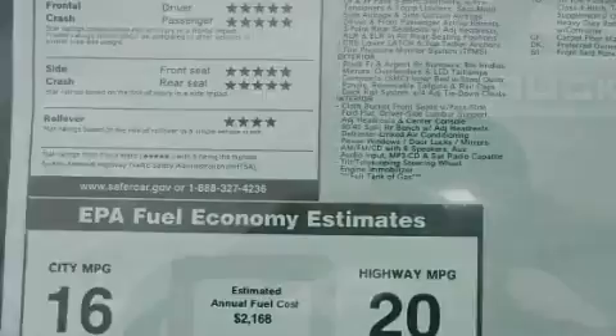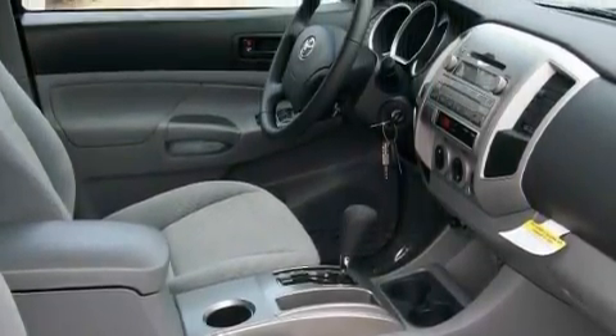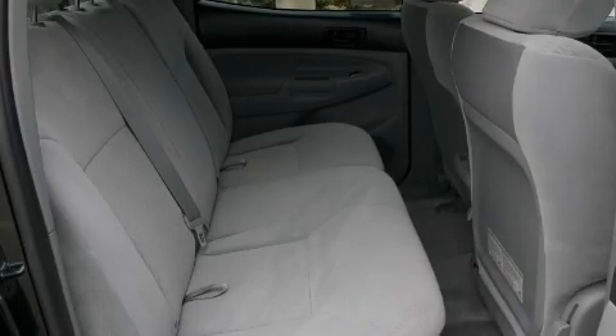The most desirable features on board this Toyota include power windows, air conditioning, a CD player, a low tire pressure indicator, a traction control system, and it's easy to see why this vehicle is an excellent choice.